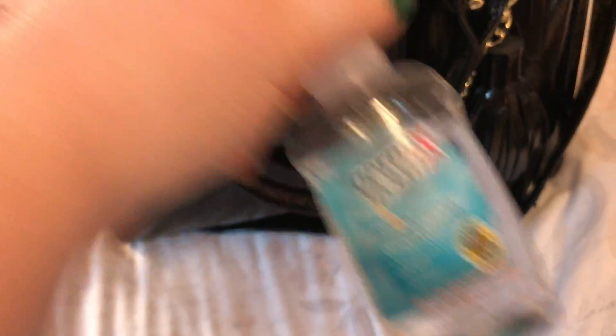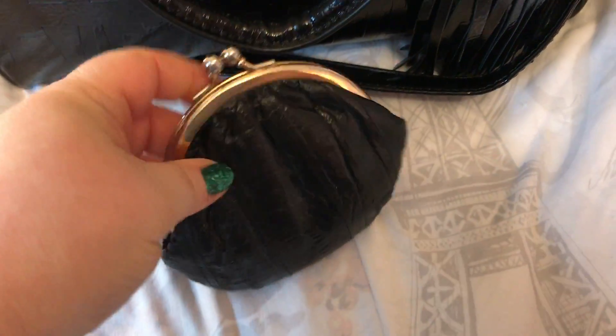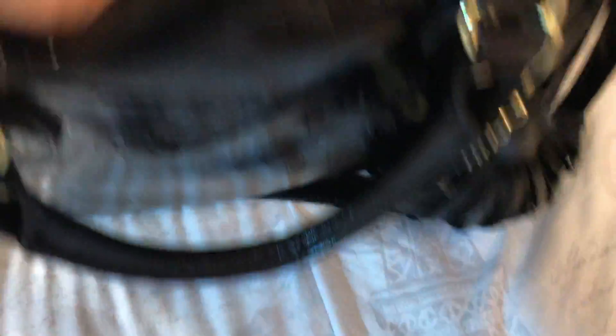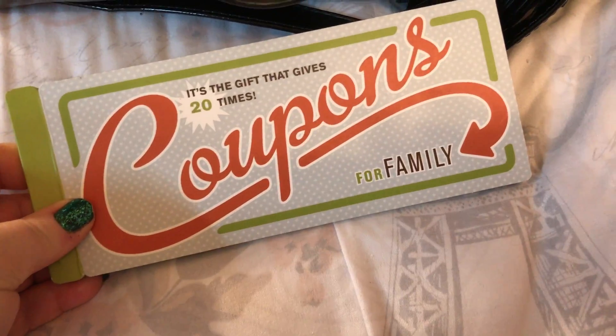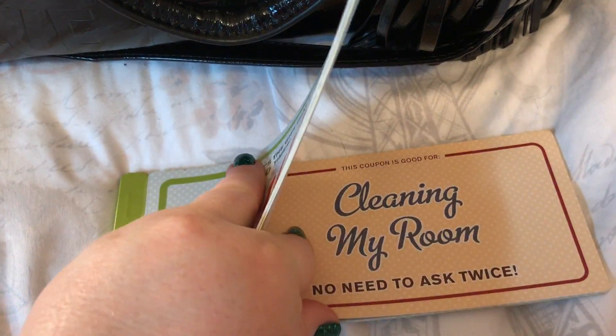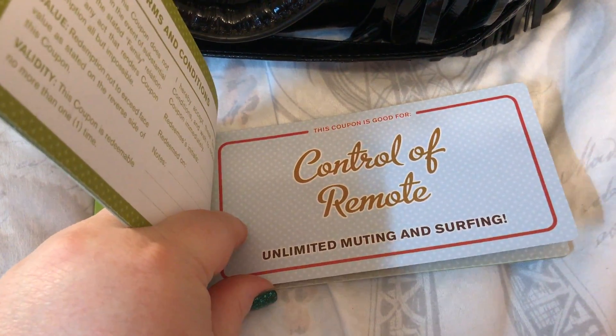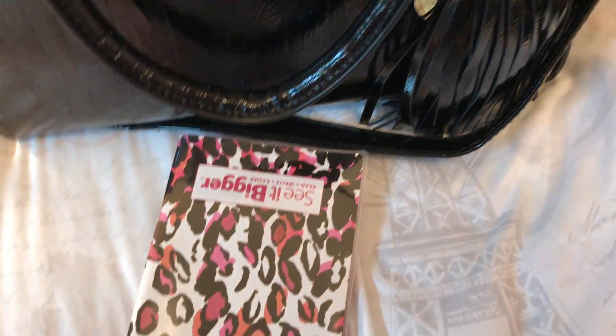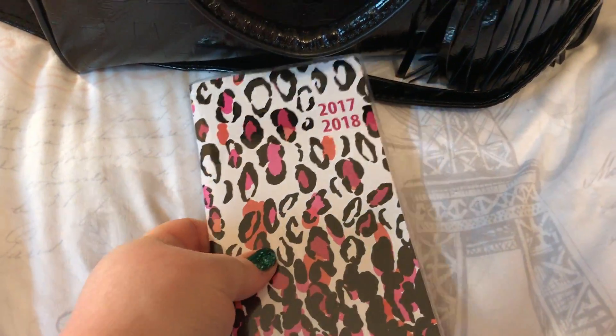This is like Poo-pourri. Germex. This is like the eel skin — a little coin purse. Coupons, some of these have been used. These make great gifts. A lot of times you can get those at places like Barnes and Noble, bookstores and stuff. My agenda planner.